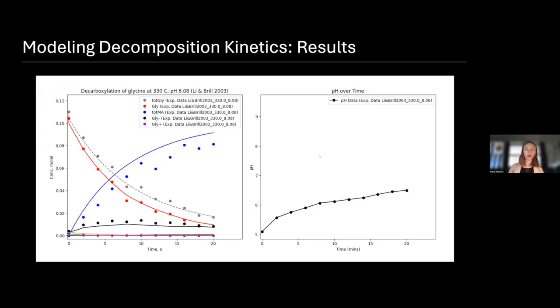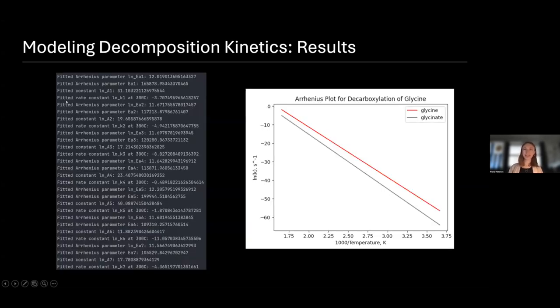For the results from the model, this is one of the fits it produces for the same experiment I used as an example previously — you can see it's fitting pretty well, though there are definitely still some areas to improve. When you take 21 of these, you can get these kinetic parameters. It's not the easiest way to interpret the data, but we have things like this Arrhenius plot that makes it a little more clear. Here you're seeing the inverse of temperature and the natural log of the rate constant, and you can see there is a marked difference between the rate of decarboxylation for glycine and the rate for glycinate.